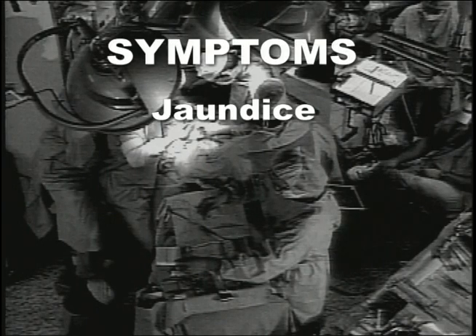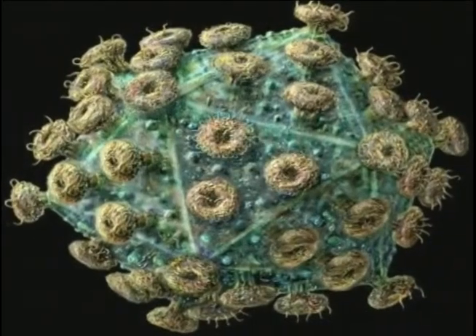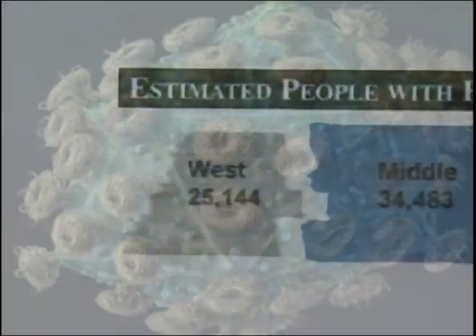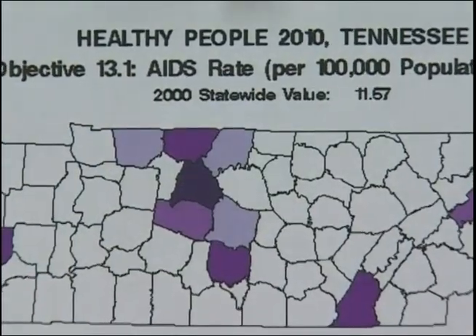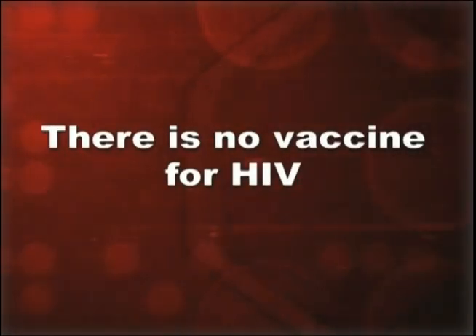Hepatitis symptoms include jaundice, fatigue, dark urine, abdominal pain, loss of appetite, and nausea. Infection with HIV leads to destruction of the body's immune system, leaving the body defenseless against otherwise harmless diseases. These opportunistic diseases can prove fatal to someone with HIV. Symptoms of HIV infection may not show up for years, yet infected people can still transmit the virus even though they don't appear sick. There is no vaccine available for HIV.